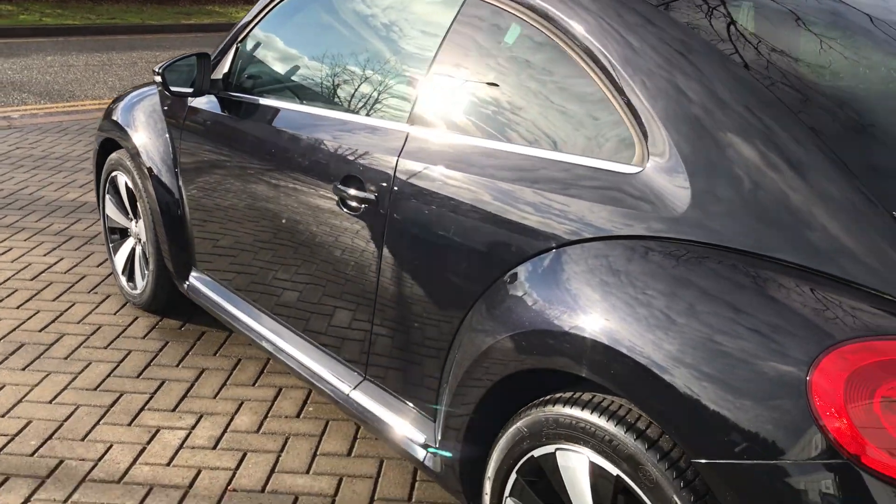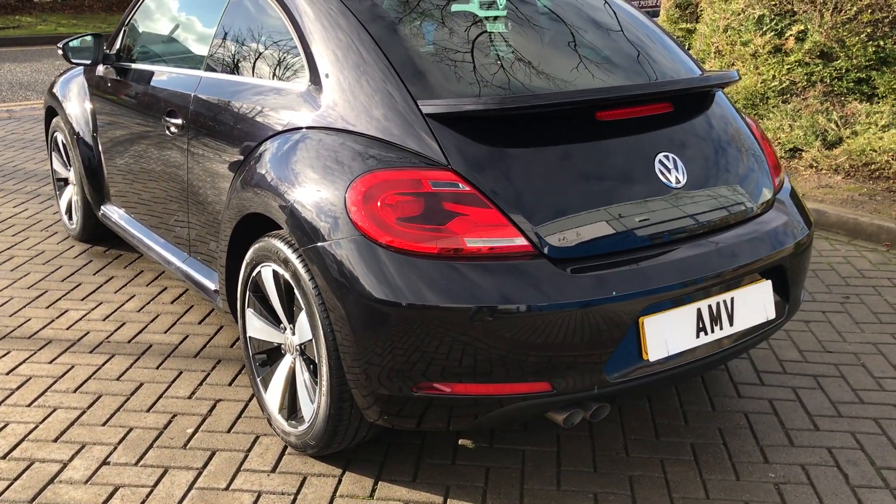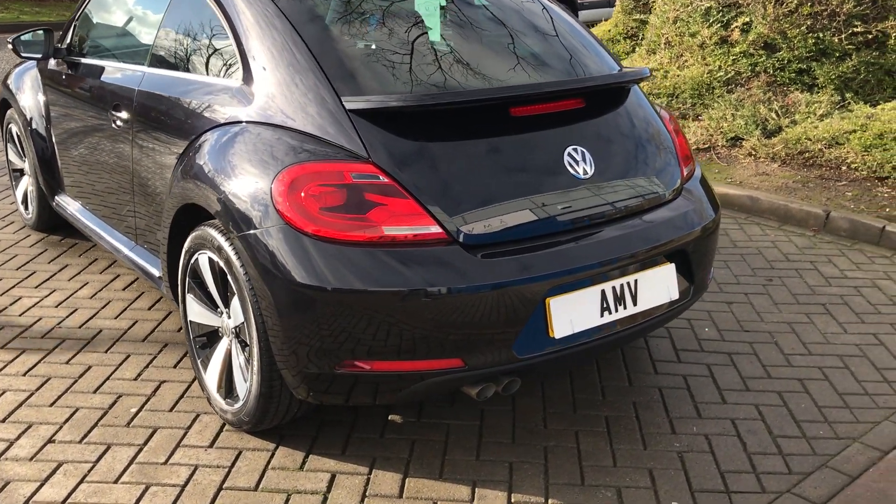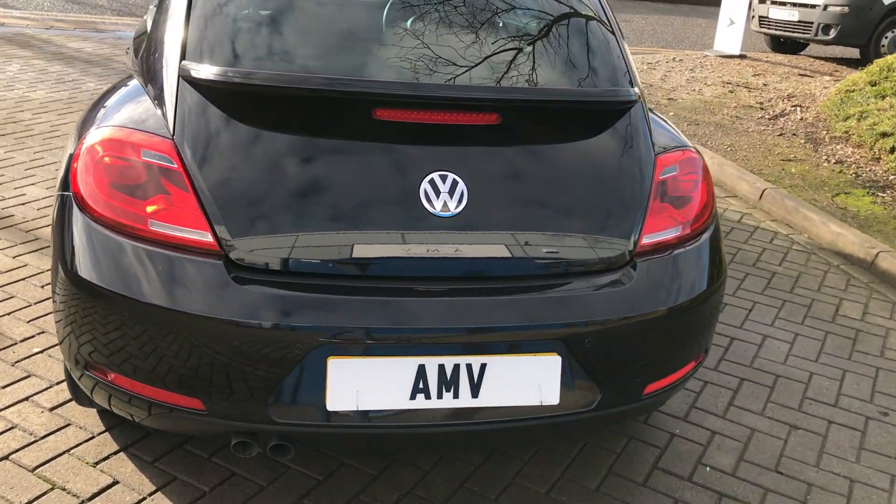You can see by looking down the lines how clean this car is, and this is how we bought it. It's been looked after by Volkswagen. There's the rear spoiler which is really nice.